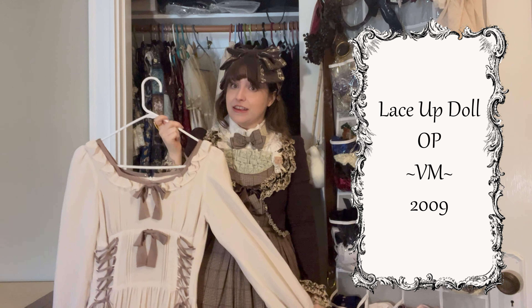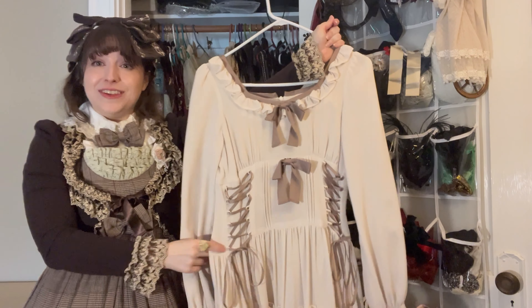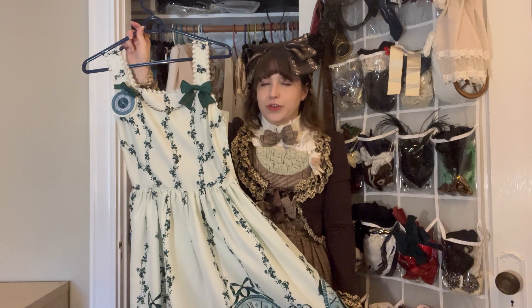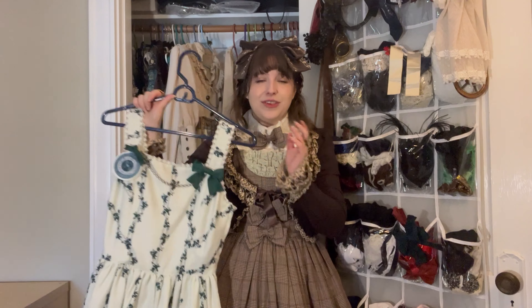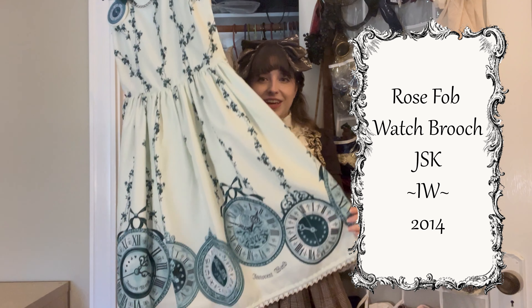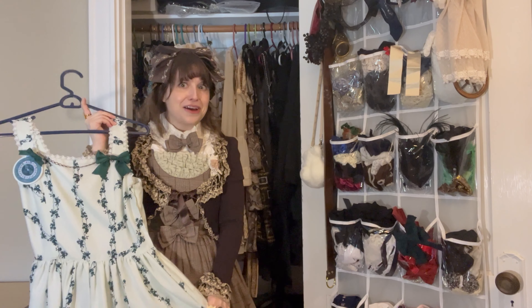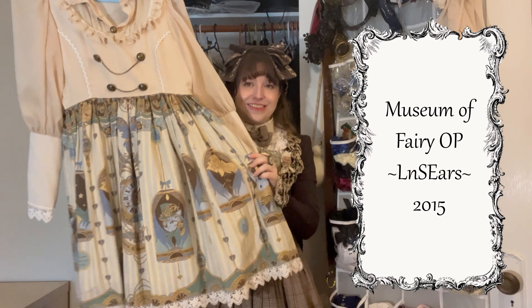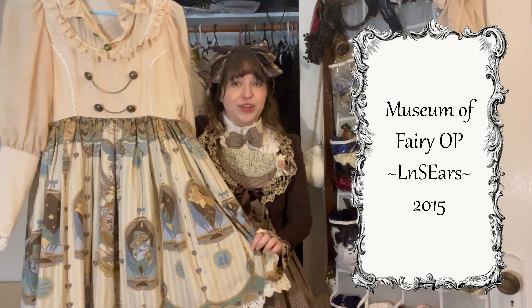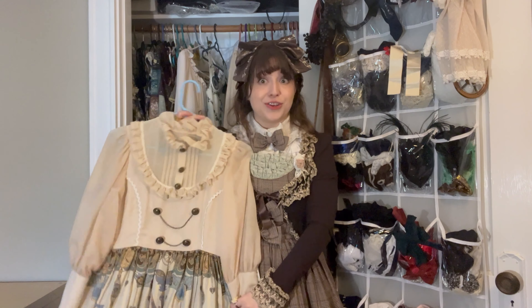This is the Victorian Maiden Lace Up Doll OP — a nice simple but versatile piece. I love all of the details that come on this OP. This dress potentially belongs in the green section but it's such a pale, pale green that I keep it in the ivory white section — this is Innocent World's Rose Watch Fob JSK. It's been a little while since I've coordinated this dress so I definitely should bring it back out again. It sits next to this Long Ears and Sharp Ears Museum of Fairy print, which includes some blues and greens in the skirt print but is most assuredly an ivory dress with clocks and a Victorian steampunk vibe. Overall a great print for my wardrobe.